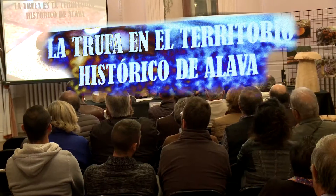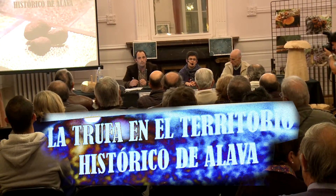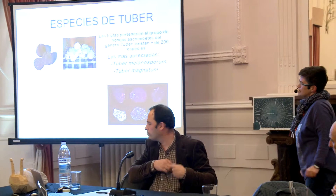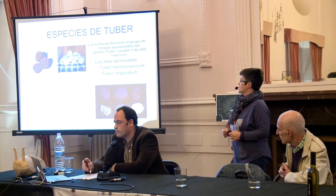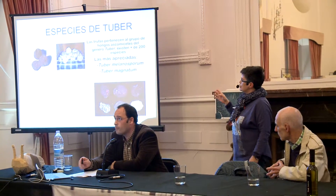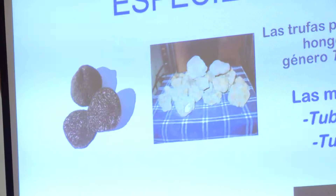It's the treasure that we have in the Autonomous Basque Community. There are more than 200 species, between edible and non-edible, but there are two that are the most appreciated from the culinary point of view. One is the tuber melanosporum, the black truffle, and the other, the tuber magnatum, which is the white truffle.